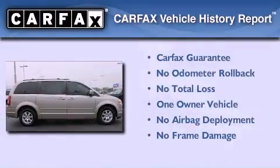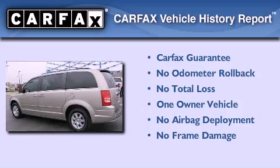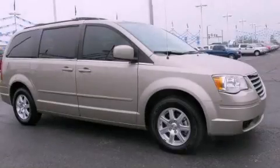This Chrysler has had only one owner and it qualifies for the Carfax buy-back guarantee. This vehicle won't last long at this price. Call and arrange a test drive now.